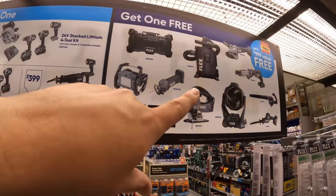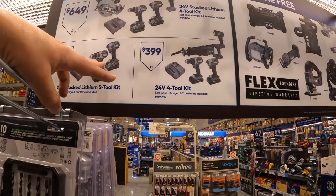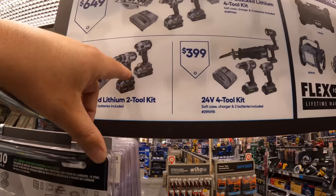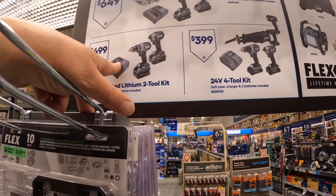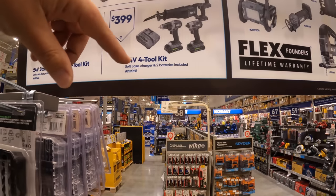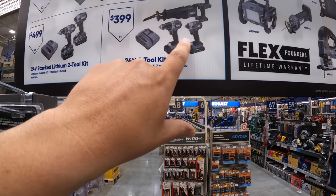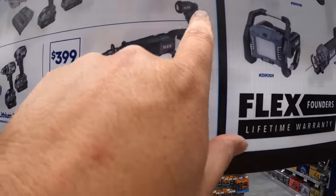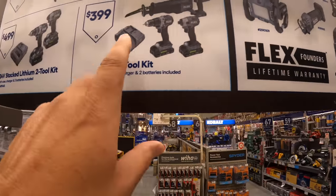The other kit you get to choose from is their hammer drill and impact driver — very powerful tools — with two batteries and a charger. The last kit is their low-range drill driver, impact driver, a light, full-size reciprocating saw, two batteries, and a charger. That's $399.